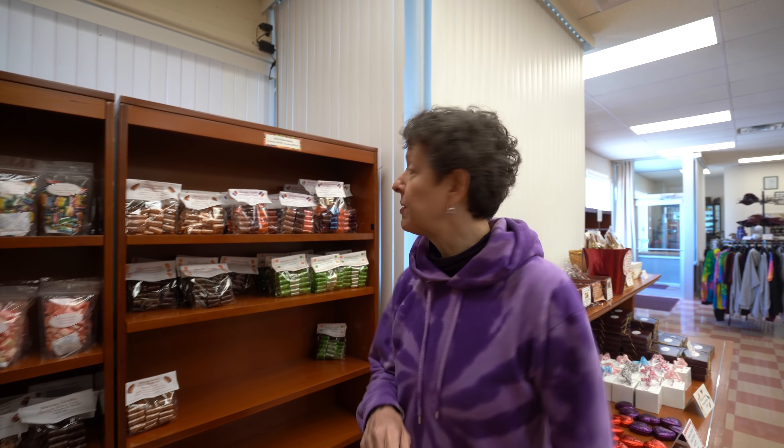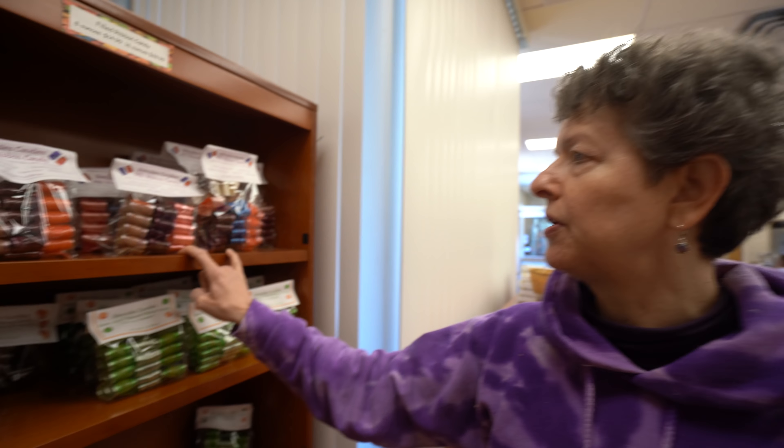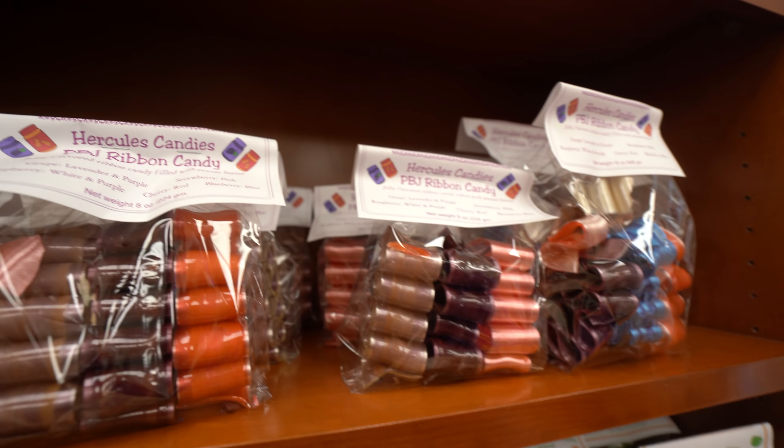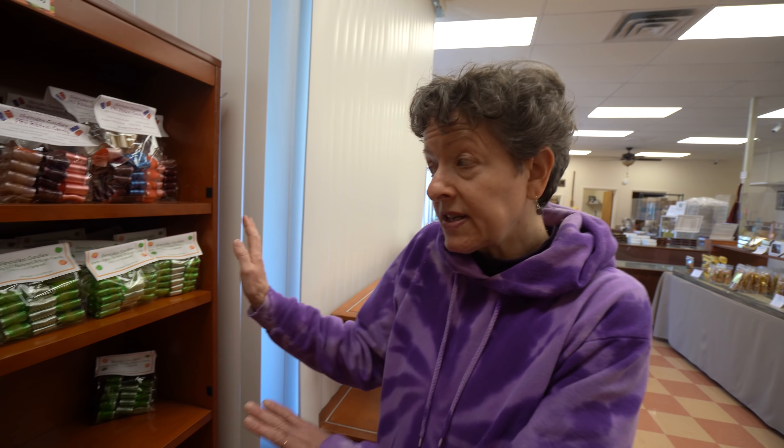We did PBJ ribbon candy — jelly flavors of ribbon candy filled with actual peanut butter. That comes in grape, strawberry, raspberry, cherry, and blueberry. We still have in stock green apple with caramel, chocolate with pecans and caramel, and peanut butter flavored filled with chocolate and peanut butter. And for the pièce de résistance — the fruit and nut bars. We're frequently out of those, so we have them right now. It's dark chocolate with almonds, hazelnuts, cranberries, and raisins — kind of like trail mix with chocolate holding it together.